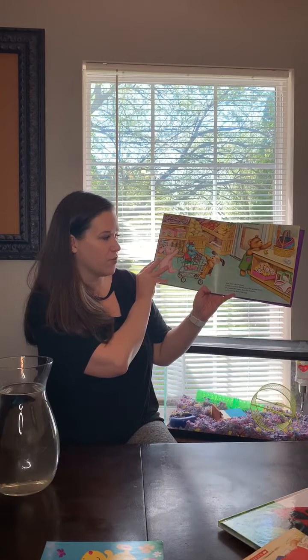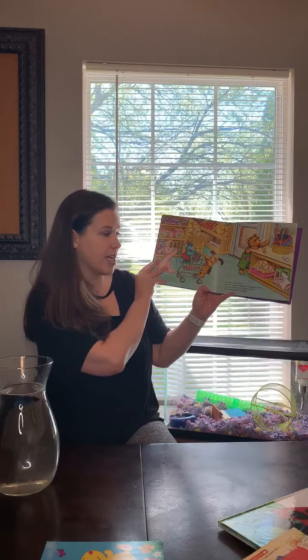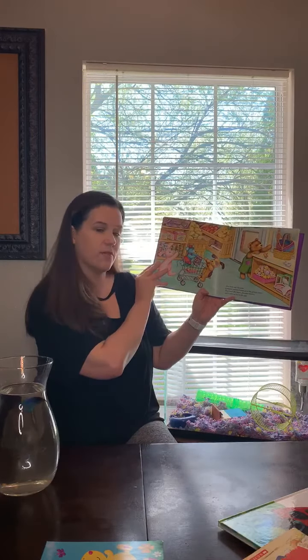After they visit the farm, Corduroy and his friends go to the grocery store. They need jelly beans, chocolate bunnies, and a coloring kit for the eggs.